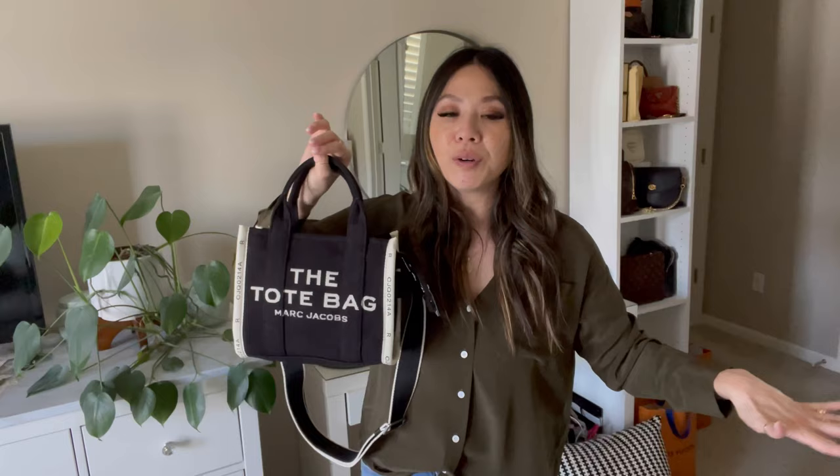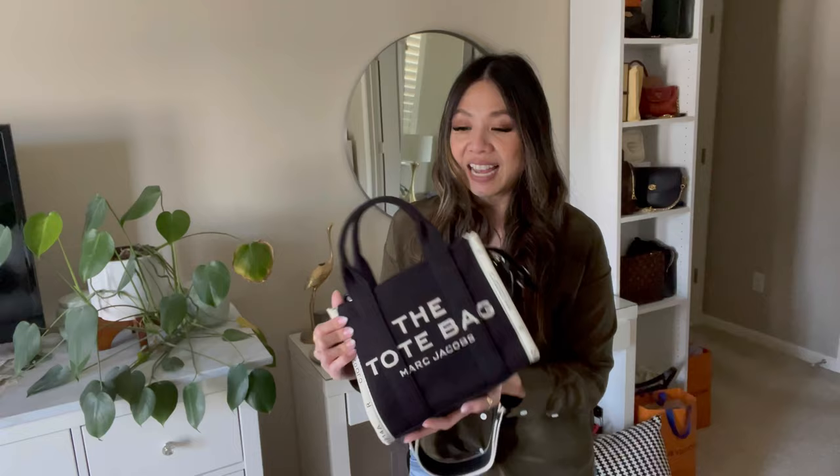All in all, I definitely like this bag — super cute, great price point. I just wish it had an inner pocket, but those are just my initial thoughts. Comment below if you guys have this bag and let me know what you think. I haven't purchased a Marc Jacobs piece in so long, so I'm really happy to add this to my collection. If you're interested in any of the LilySilk products, check out the description box below. Thank you so much for stopping by — if you liked this video, please give a thumbs up and I'll see you in my next one. Bye.